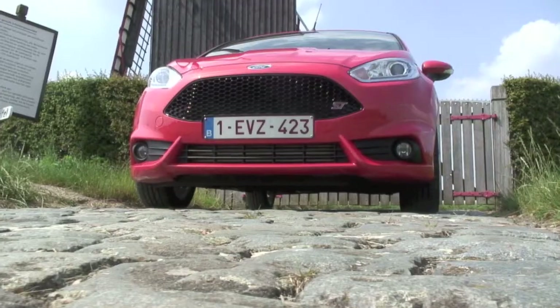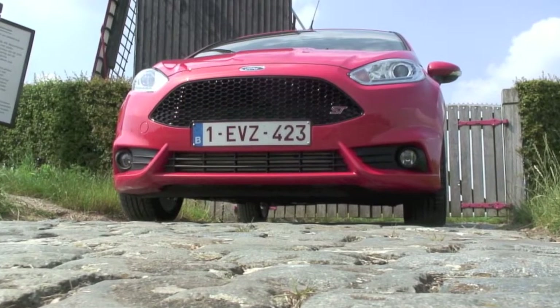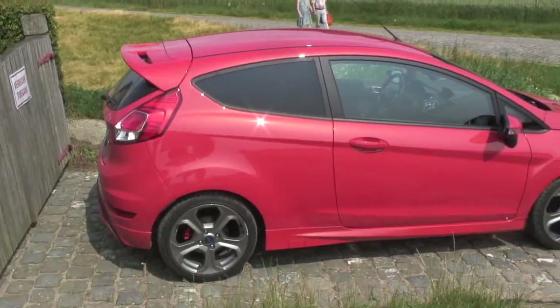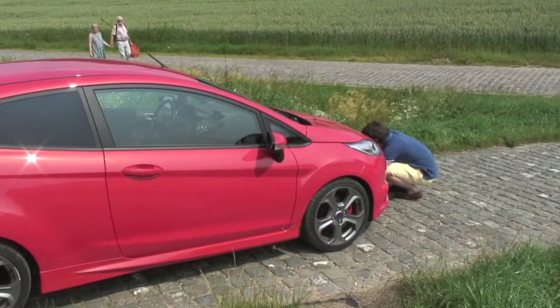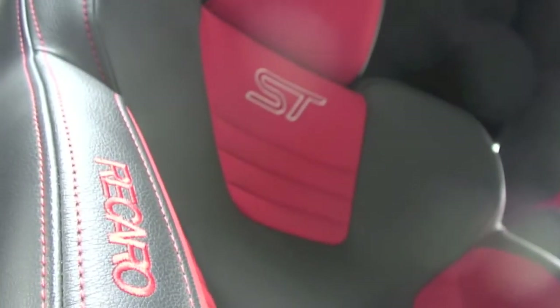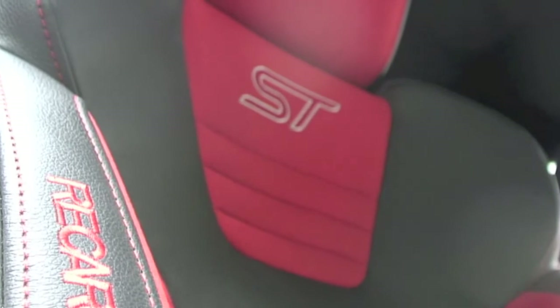Uiterlijk onderscheidt de Fiesta ST zich natuurlijk ook van zijn brave broertje. Het front is een stuk agressiever. Langs zij heb je knappe lichtmetalen velgen en zijschorten, en achteraan natuurlijk een dubbele uitlaat en een achterspoiler. Binnenin blijft alles vrij herkenbaar. We zien een ST badge hier en daar en felrode Recaro's. Al bij al is het zo wat het gebruikelijke recept voor een sportieve hatchback.